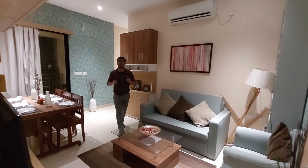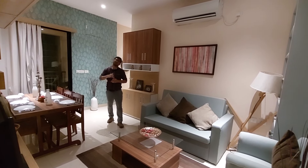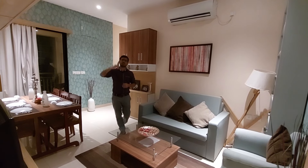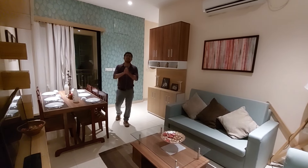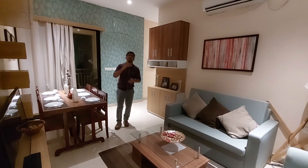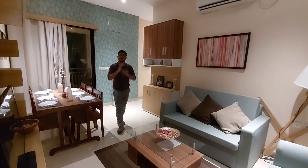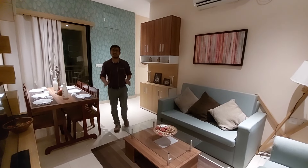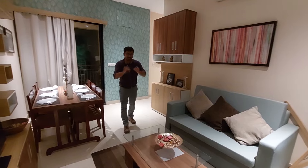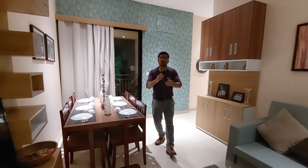This complex also has a G plus 11 high-rise building within this big residential complex. The G plus 32 high-rise features a 1000 to 1133 square feet flat, which is the 3BHK unit we are going to see today.